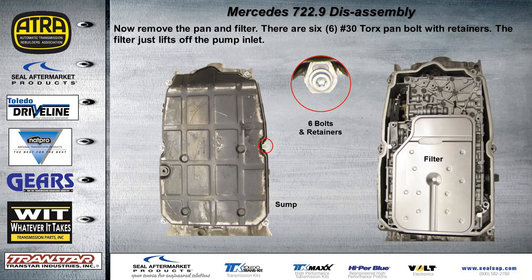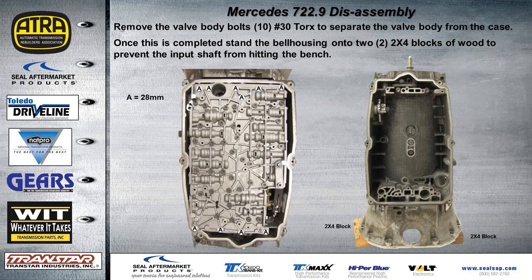Mercedes recommends replacing the bell housing bolts, the retainer bolts for the pan, and valve body bolts. Some aftermarket kits will include bolts vital to be changed, especially valve body bolts. Many techs are rebuilding these and reusing the bolts. To remove the valve body from the main case, you'll find ten Torx bolts holding the valve body to the case. Once done, stand the bell housing onto two four-by-four blocks of wood to prevent the input shaft from hitting the bench.